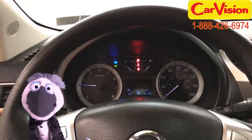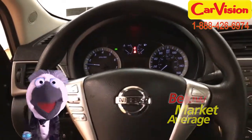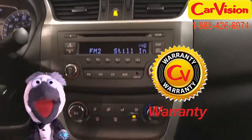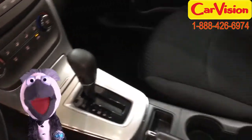At CarVision.com we offer below market average pricing and a quick and easy approval process with customizable warranties. Call now to book your test ride or go to our website to find out more. So long pal!